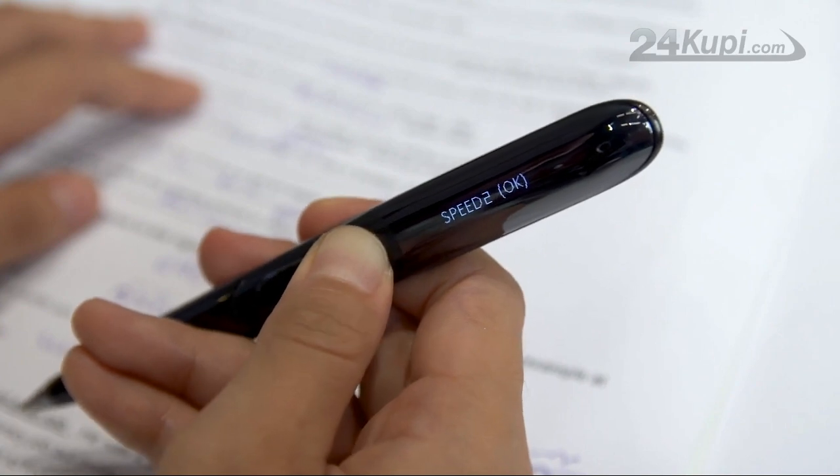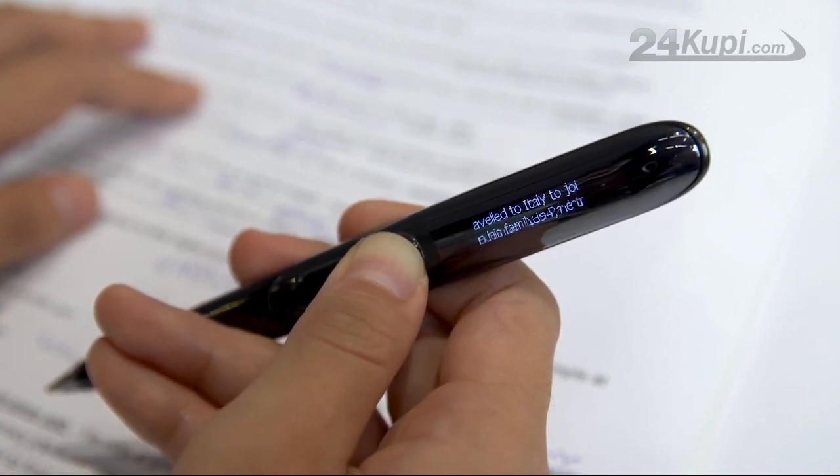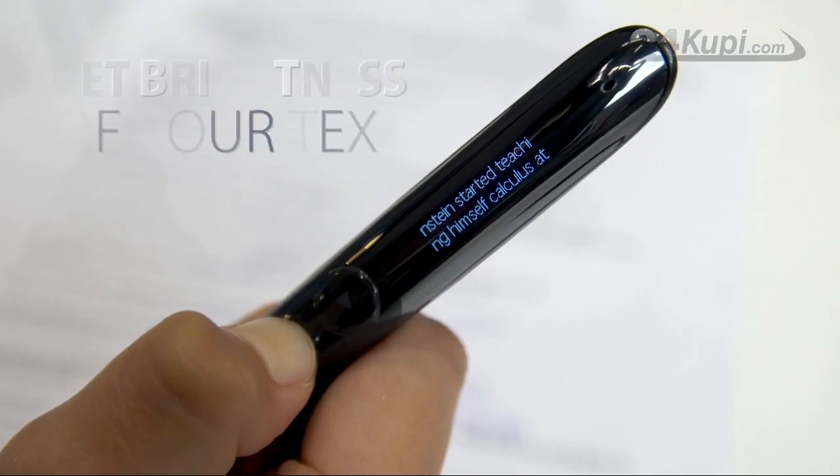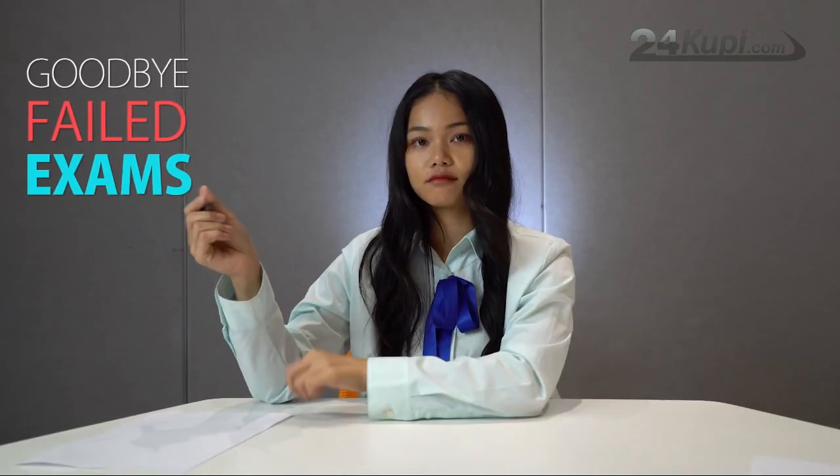Super Pen also has the option to automatically scroll your text so you don't need to press buttons when writing. There is also an option to set the brightness of your text. Say goodbye to failed exams.